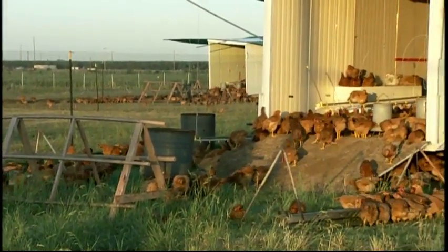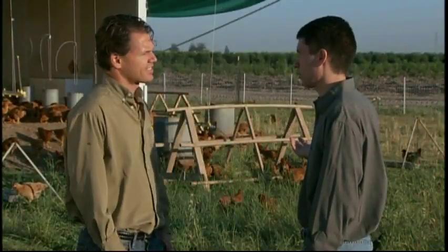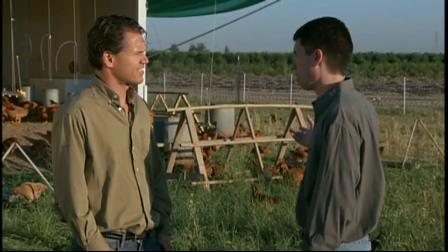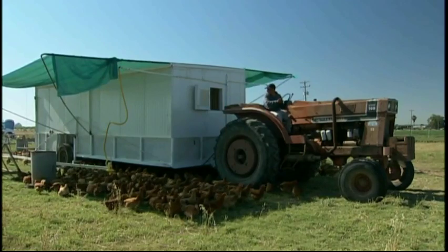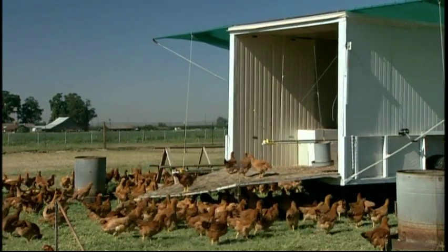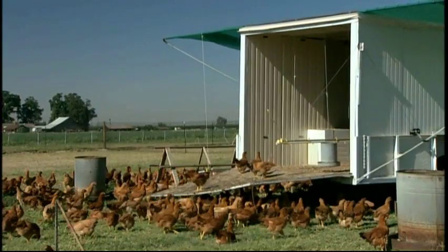After we started with the right breed, we've then enhanced the environment the best we can. We've provided bird perches for them to sleep on at night. We've provided the perfect amount of food and water space. And it's very important that we move these birds to a new pasture every three or four days to keep them in fresh grass.